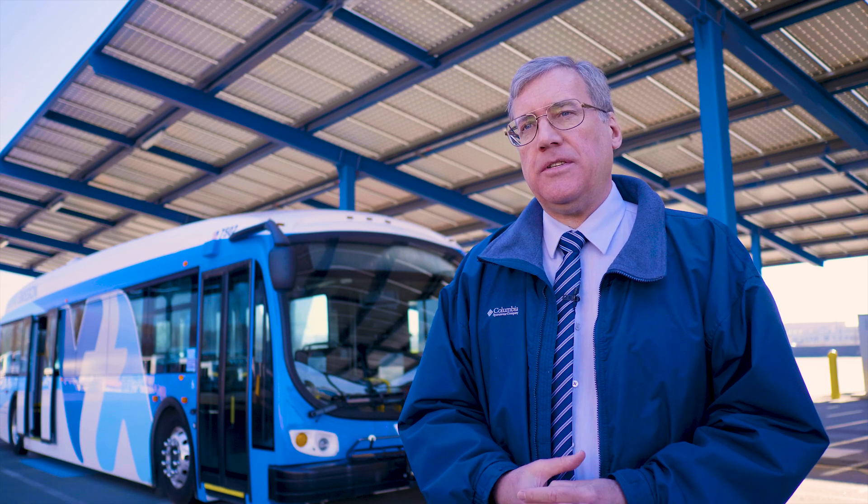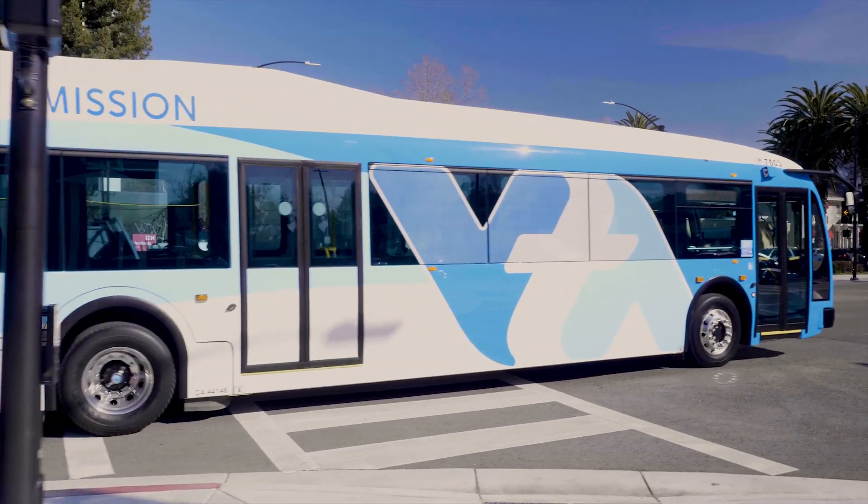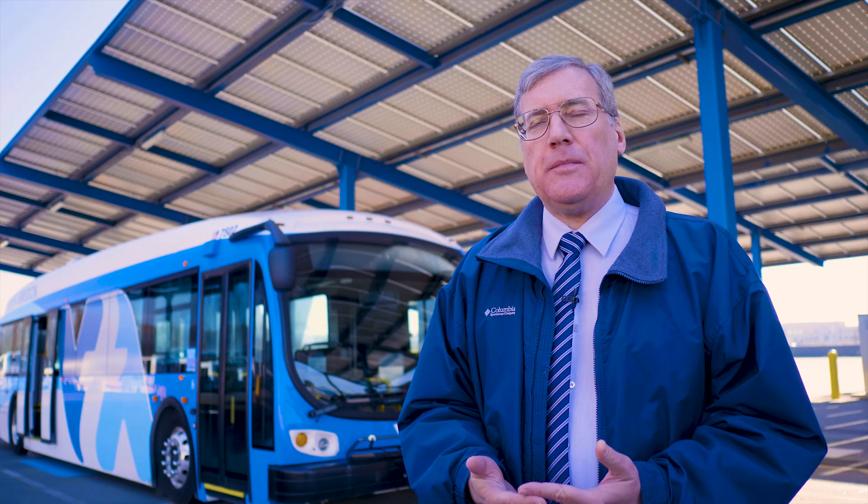We think we're ahead of the game. We know a lot of the questions to ask. We know that this VGI program is crucial to ramping up the size of your electric bus fleet and making electric buses work.